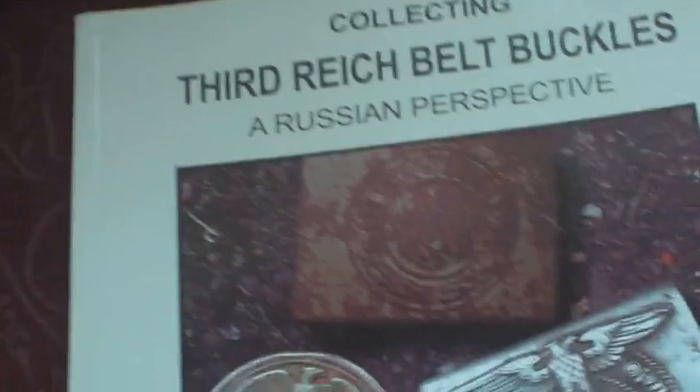Some of the buckles you've seen in one of my previous videos, but it is a really good insight into what buckles are out there. And unlike a lot of publications, all the buckles in this book are genuine. It's the only book I've got on German belt buckles.